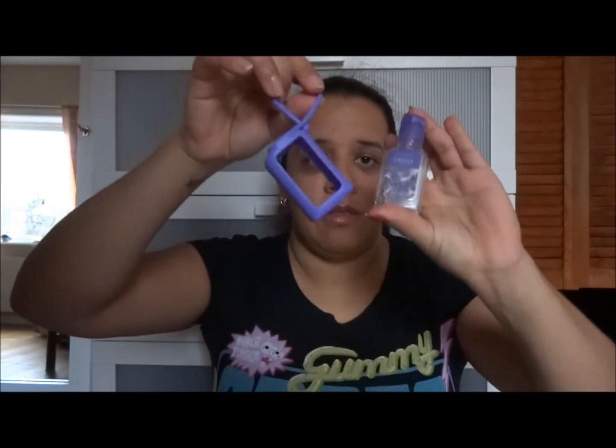Another item I wanted to use up was this hand sanitizer from Paradise Spa — I think it's a Walmart brand — in fresh lavender, 30 milliliters. Since it's gone, the little hanger it came with is going too. I bought this during a coast-to-coast trip, I think it was last year, somewhere along the way. That was the second of the four items I used up.